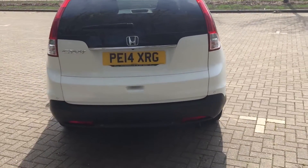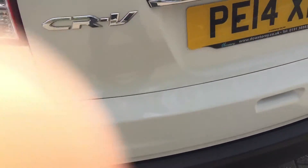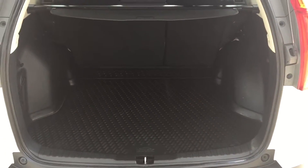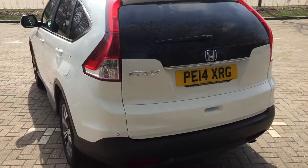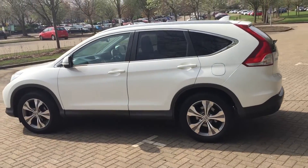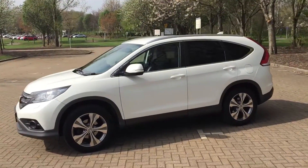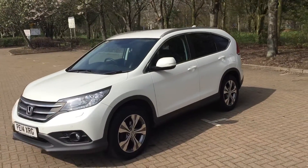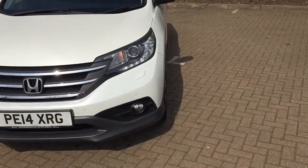It's got rear parking sensors and a very decent-sized boot. You can see the front parking sensors there too.